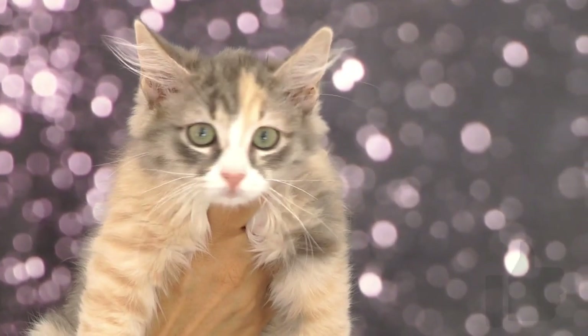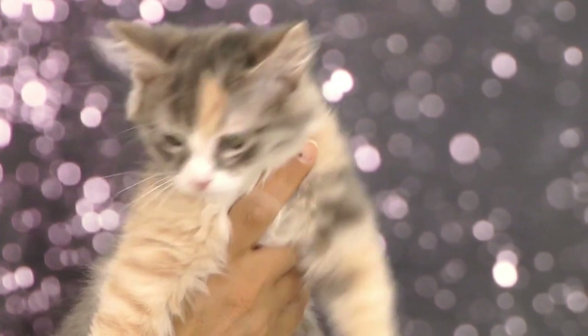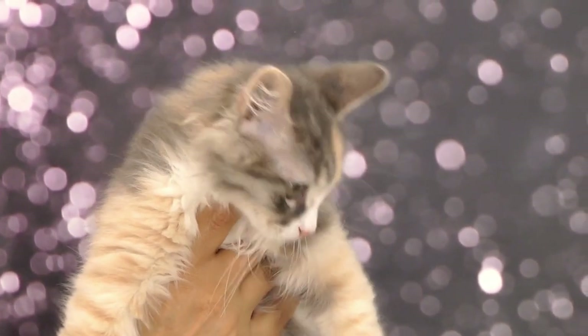If you liked this video, give it a thumbs up and don't stop here. Check one of our videos on the screen or visit our channel Facts About Cats. See you in our next video!